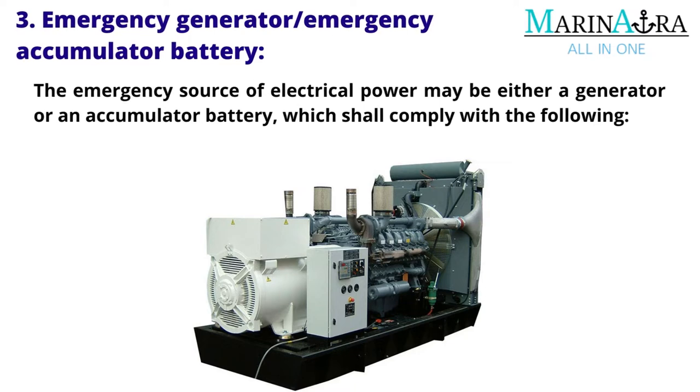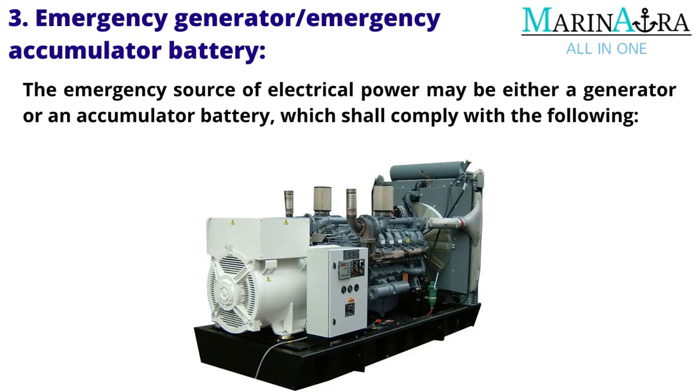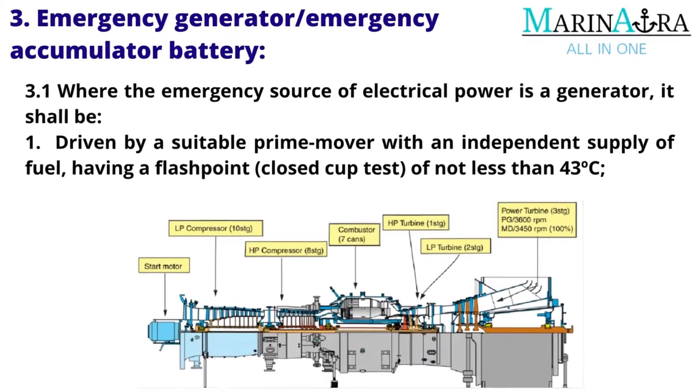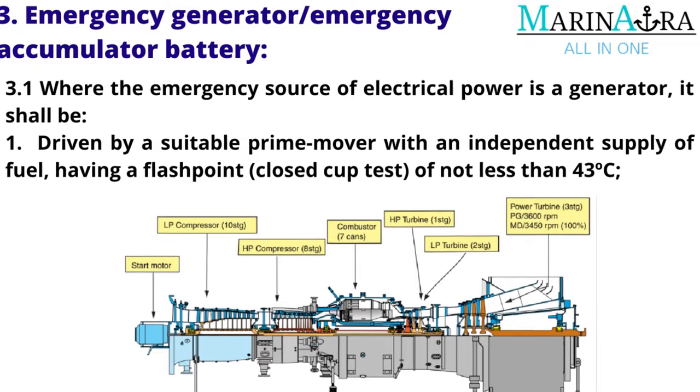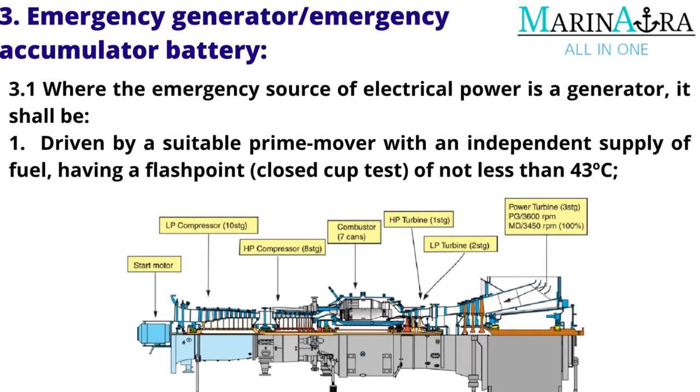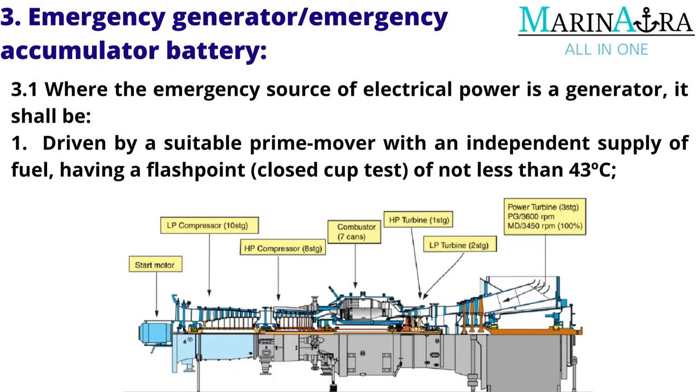The emergency source of electrical power may be either a generator or an accumulator battery, which shall comply with the following. 3.1 Where the emergency source of electrical power is a generator, it shall be driven by a suitable prime mover with an independent supply of fuel, having a flashpoint (closed cup test) of not less than 43 degrees Celsius.